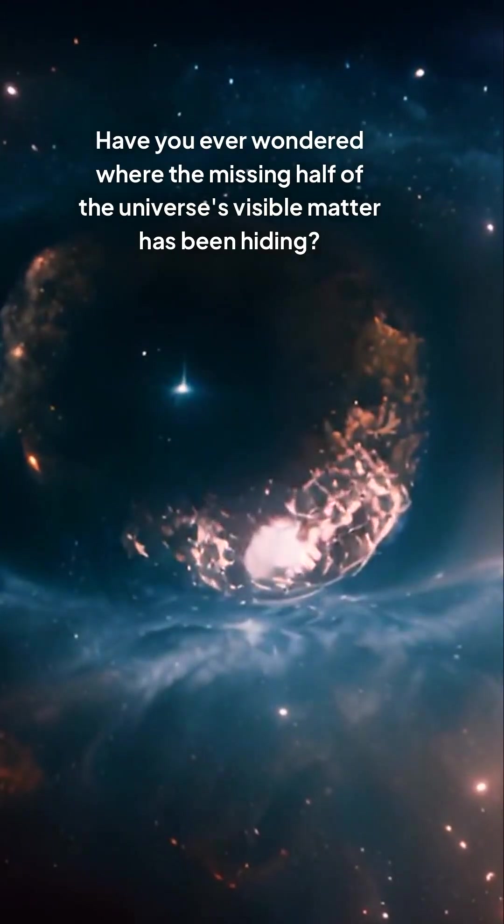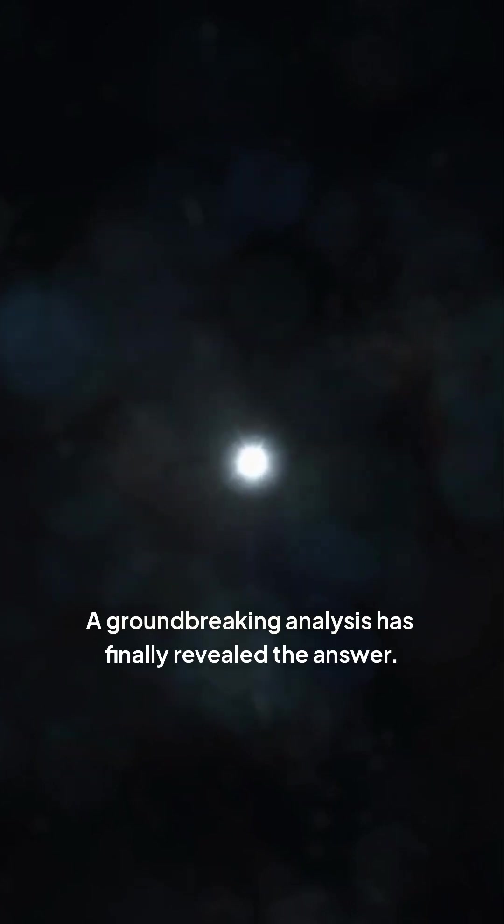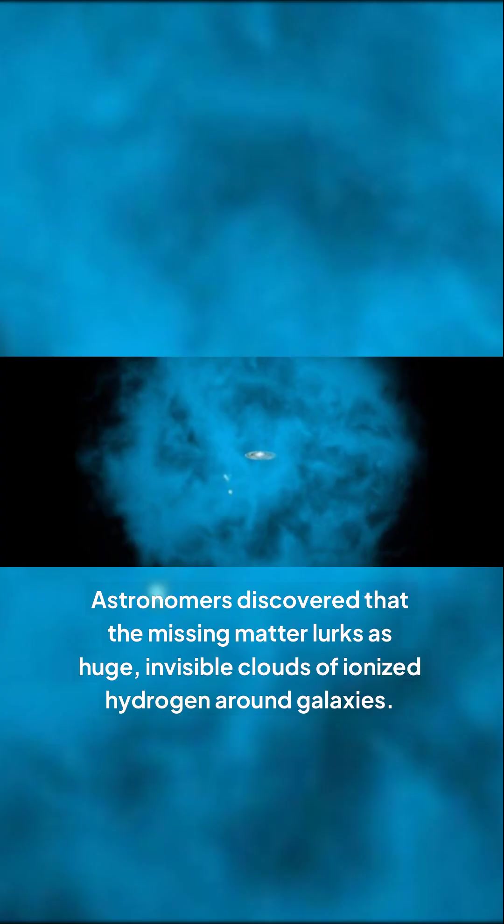Have you ever wondered where the missing half of the universe's visible matter has been hiding? A groundbreaking analysis has finally revealed the answer. Astronomers discovered that the missing matter lurks as huge, invisible clouds of ionized hydrogen around galaxies.